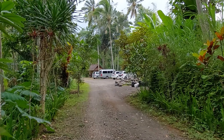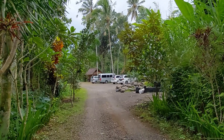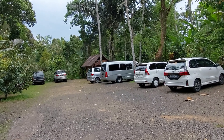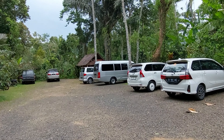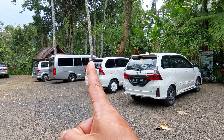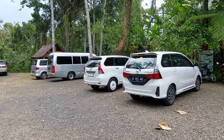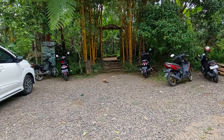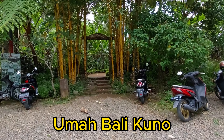Kalau belum pernah ke sini, mentok lalu belok ke kiri, kalian akan menemukan parkiran yang luas. Masuk terus, kalian bisa parkir di sini. Parkirannya cukup luas — mobil Daihatsu, Elf, bahkan HiAce bisa masuk. Masuknya lewat sini ya, yang ada bambu-bambu kuning ini.